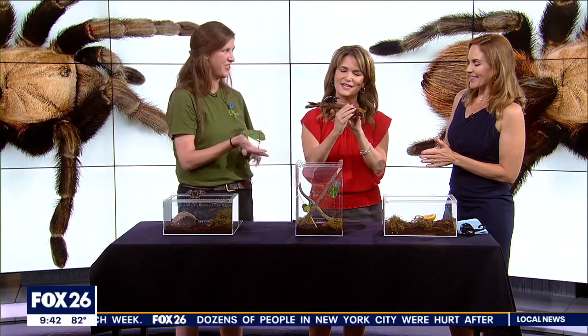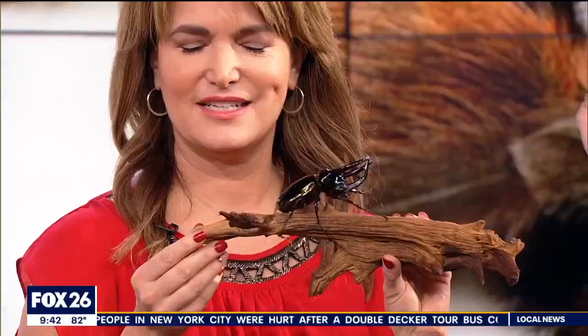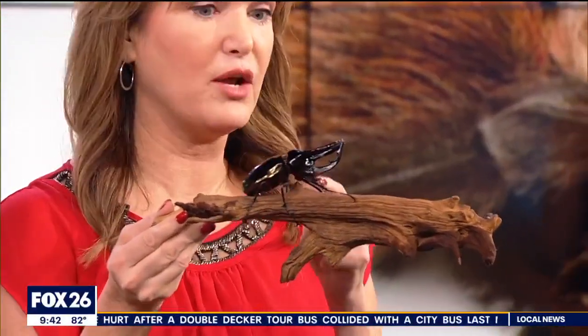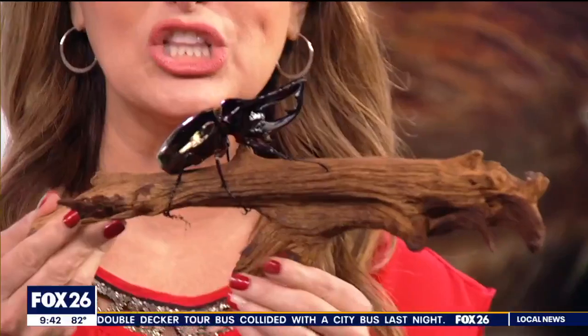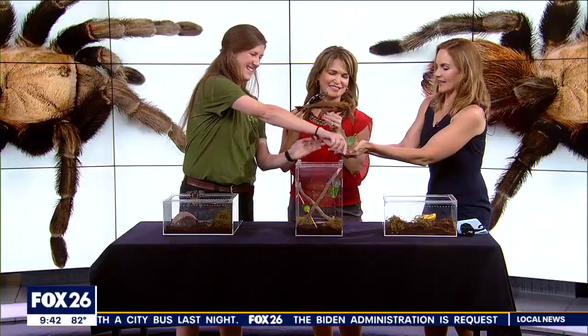We're out of time, but we quickly got to show you this. This is our Atlas beetle, another Malaysian species, and one of the strongest species of beetles. Do you want to hold her? This is so cool. Is this like a really hard exoskeleton? You don't like it because it grabs on and it will not let go. I thought it was going to jump. Does it jump? No, he's not a good jumper.